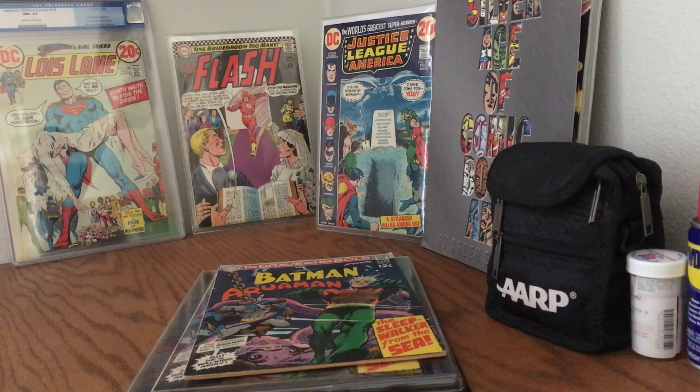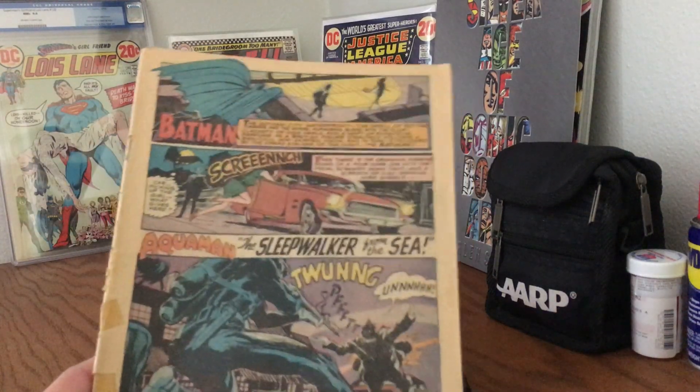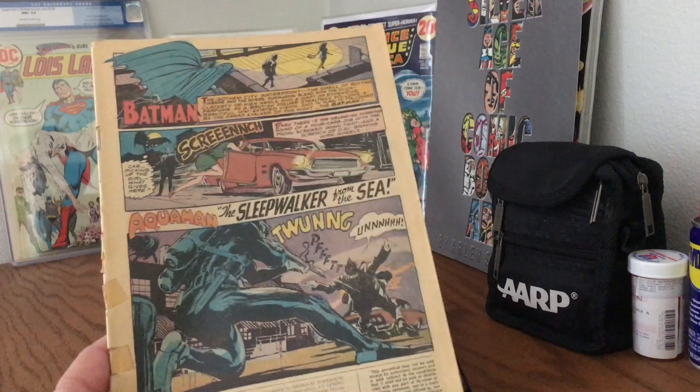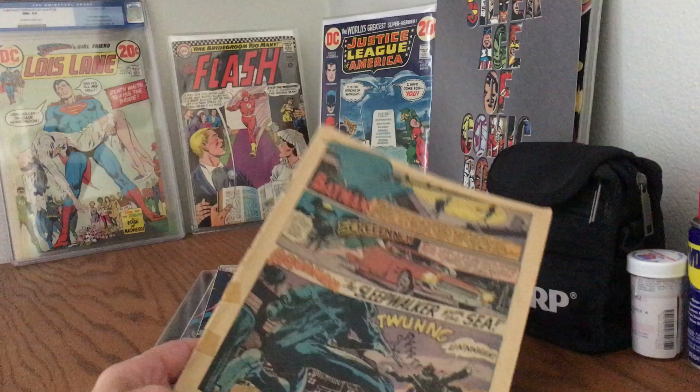Hey kids, comics! The silver-haired Bronze Age babe here to yak about her comic book collection. Today we're going to talk about the actual book that turned me into a comic book fan, and also subsequently, how many copies of one book can one person own?